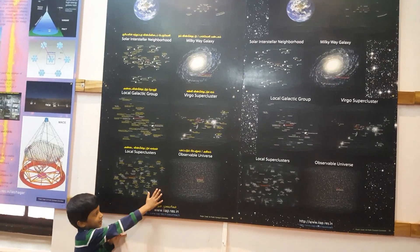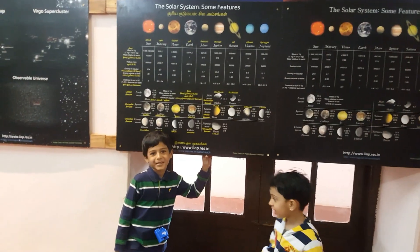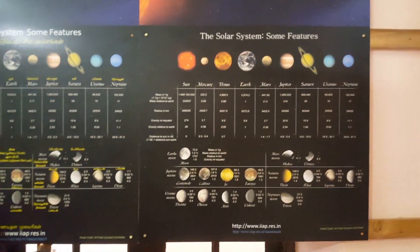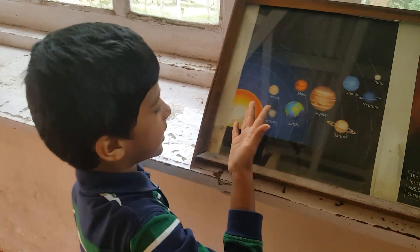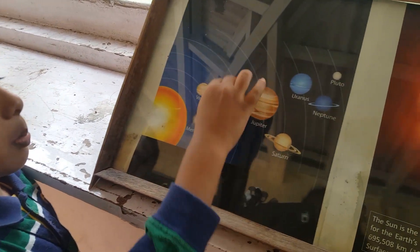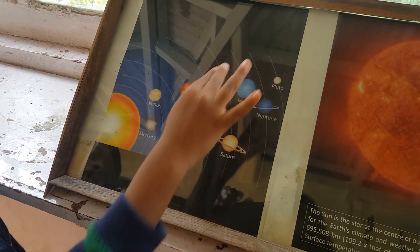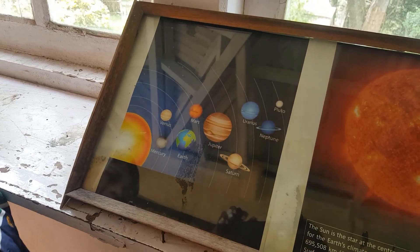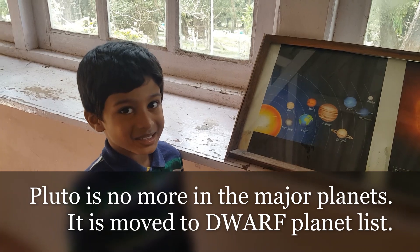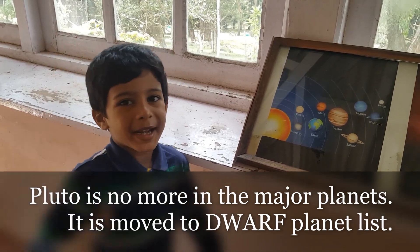This is the scale of the universe — the entire solar system. Here we see the Sun, Mercury, Venus, Earth, Mars, Jupiter, Saturn, Uranus, and Neptune. Pluto is not in the planet list — it's a dwarf planet.